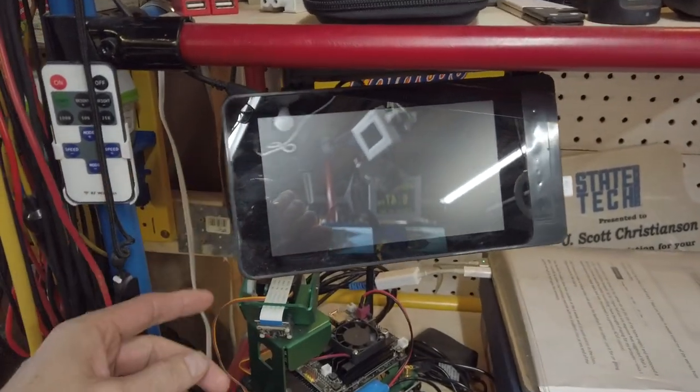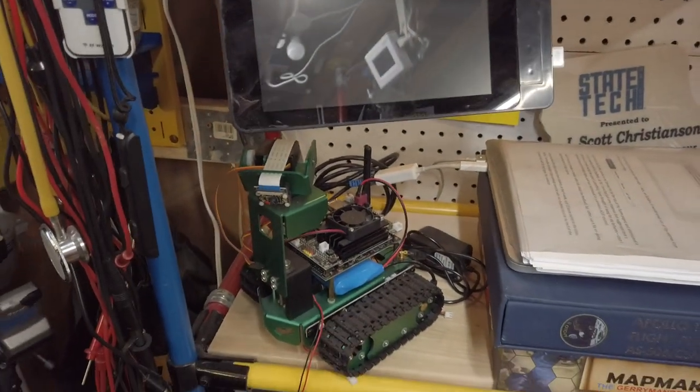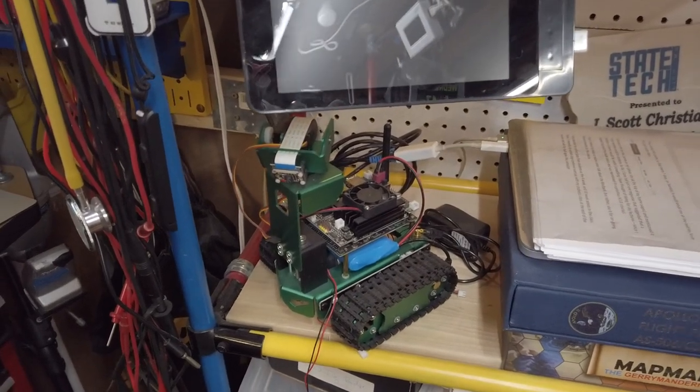But I somehow fried that. And of course, my little robot here as well that I try to use for some class demonstrations on AI.